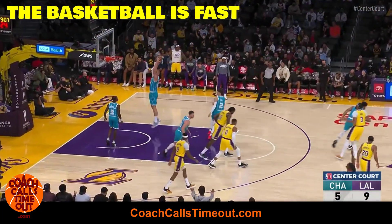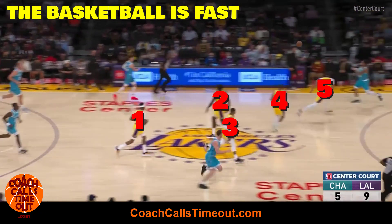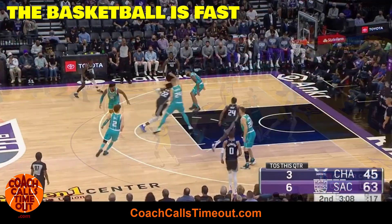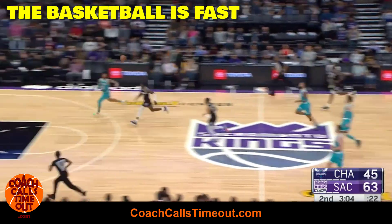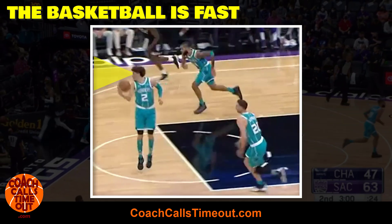Look at this one — a simple pass down the lane gets ahead of all five, count them, five Laker defenders. Since his teammates know they'll get the ball if they run the lane, they get easy buckets like this off turnovers. I love how LaMelo looks ahead right away — no wasted dribbles, his eyes go up the court first.